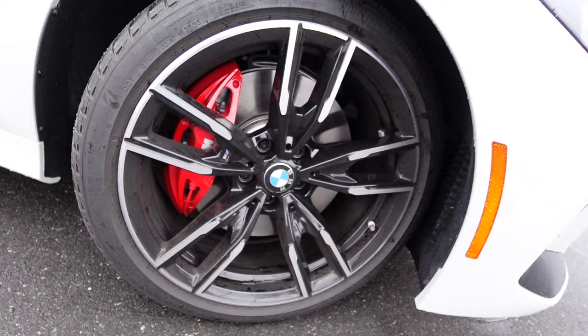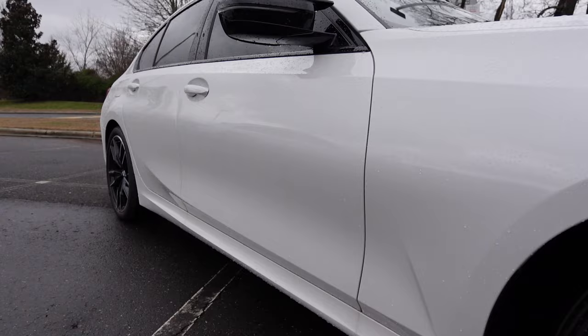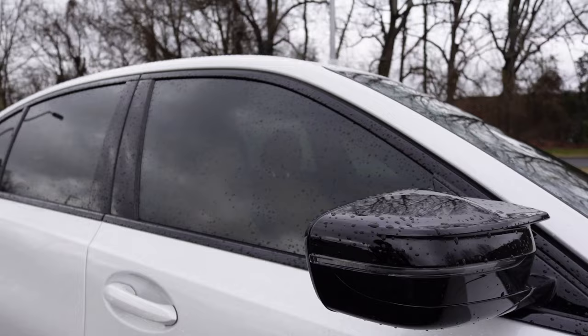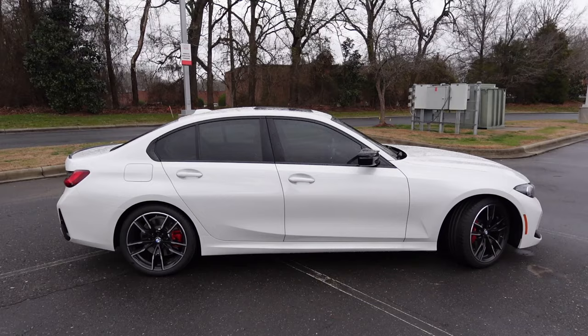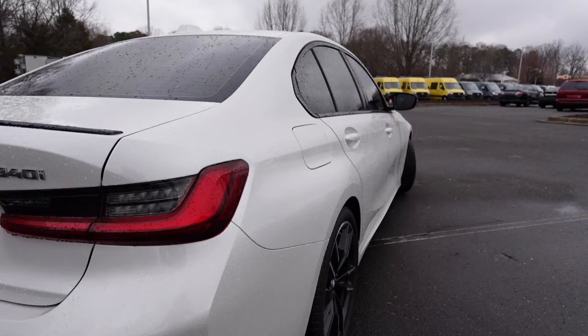Moving to the side profile, you have a two-tone set of wheels with gloss black and machine silver, and I like the M Sport brake calipers finished in red — four-piston units. There are nice sharp body lines surrounding the wheel arch and one sharp line cutting through the side profile with some nice curvature throughout the doors. You have a sharp design for the lower side skirt, gloss black mirror caps with an integrated turn signal, gloss black trim surrounding the windows, body color door handles, and a small shark fin antenna up top. The overall side profile is a proportional-looking sedan right in the middle as far as sizing goes.